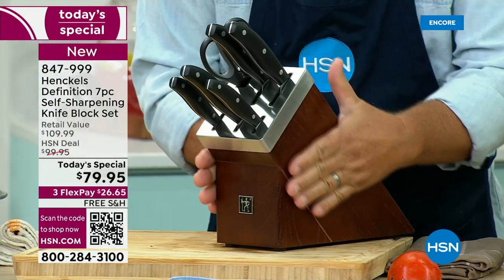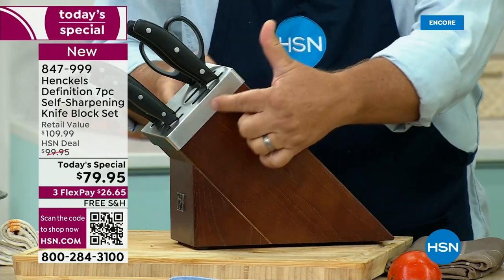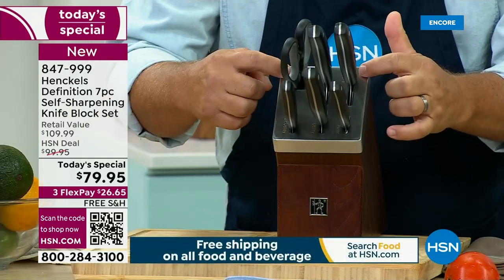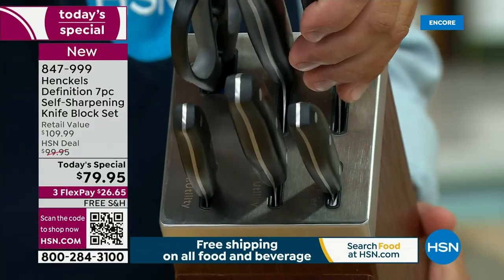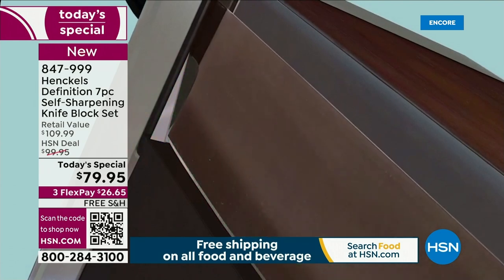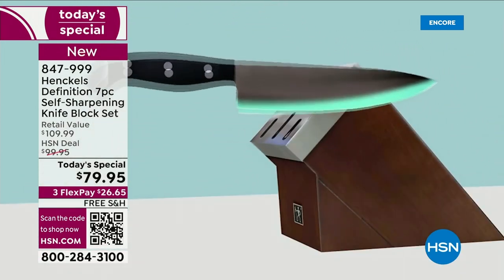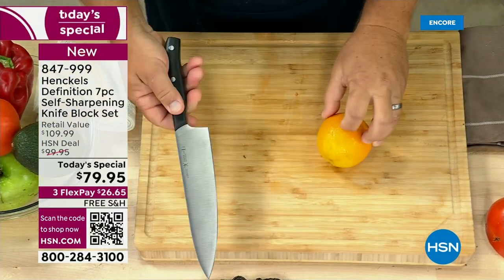What Henkel's has done with this set is created a beautiful block set. This is all solid ash wood block with a stainless steel cap. The brushed stainless steel cap has labeled slots that each knife fits into. After you use a knife a few times, they start to go dull. Henkel's has put knife sharpeners inside each slot, so every time you take the knife out, it sharpens itself.